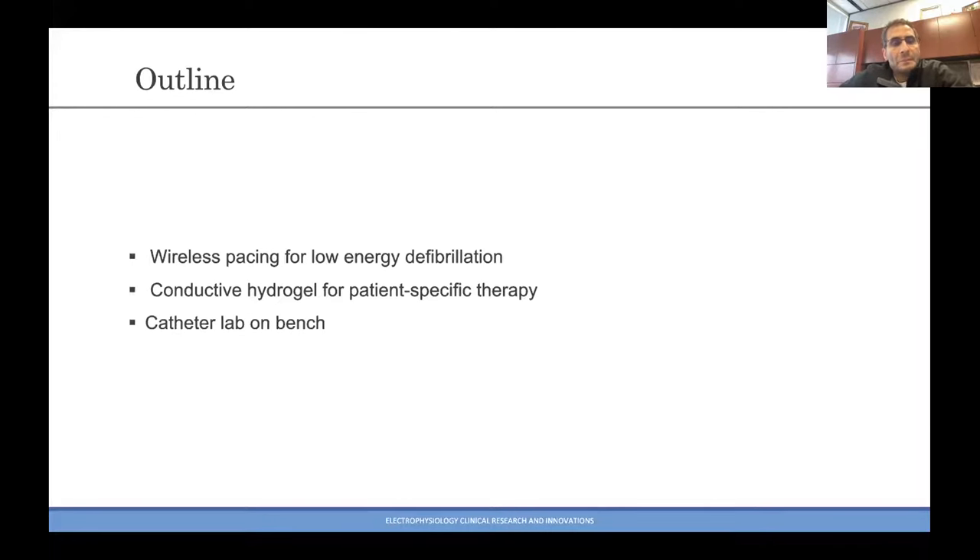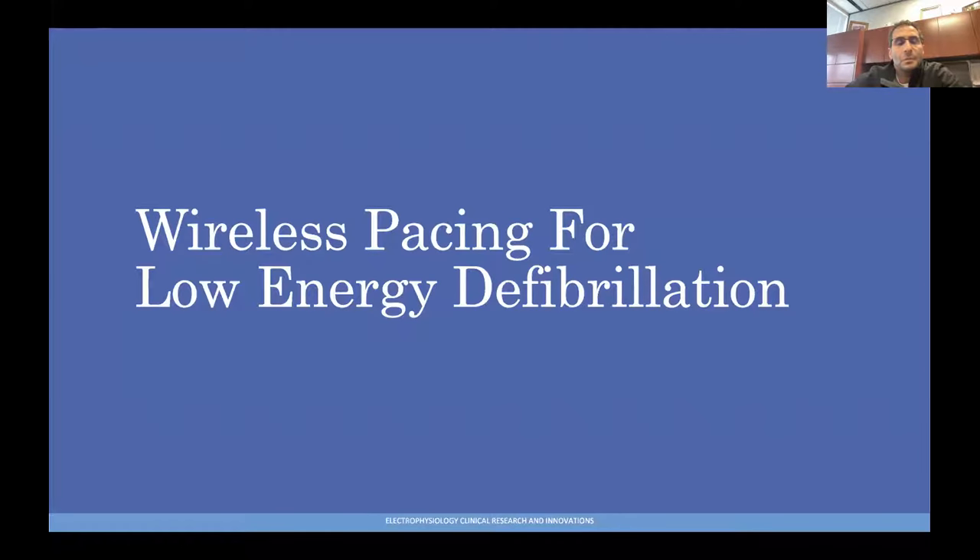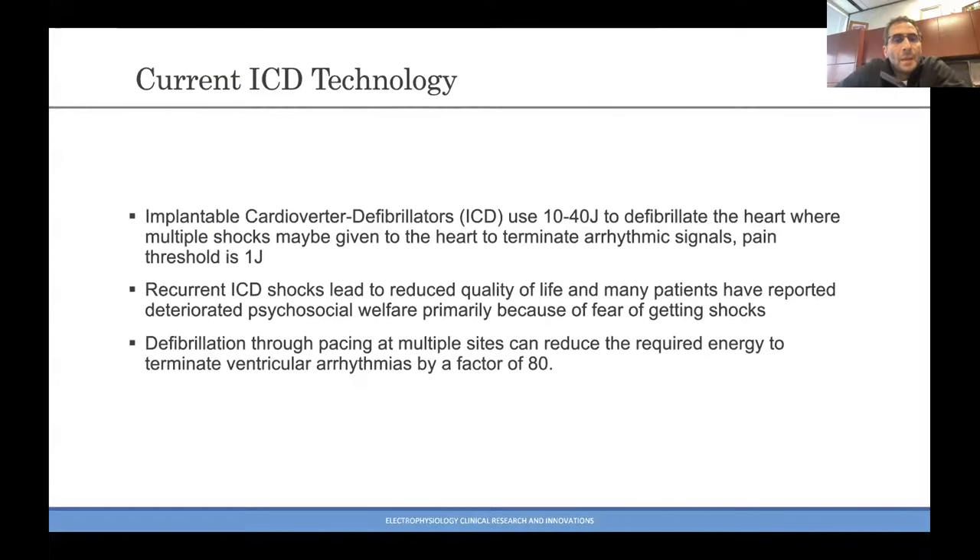The way we're going to organize this talk: we're going to first start by talking about wireless pacing for low energy and imperceptible defibrillation. We'll then switch over and discuss some of our recent findings with conductive hydrogels for patient-specific therapy. And then finally we'll finish up with a blurb about Excalibur, or Cath Lab on a bench. It's a really cool opportunity for a lot of folks to become involved in medical device innovation. Let's start with the low energy pacing termination of fibrillation — specifically, in this case, atrial fibrillation.